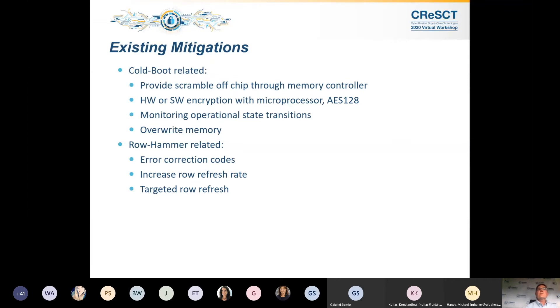Existing mitigations — there are several of them. I know a paper that won best paper at the conference went to Trespass, which talked about target row refresh. All of these mitigation techniques have some drawback, including power consumption, time it takes to alleviate the issue, and area. They rely on off-chip circuitry, and some instances actually store encryption keys in the DRAM itself, which is counterintuitive to what we're trying to do.